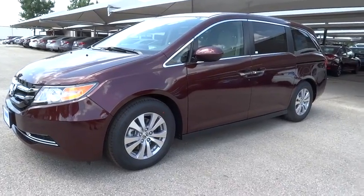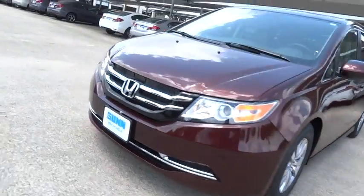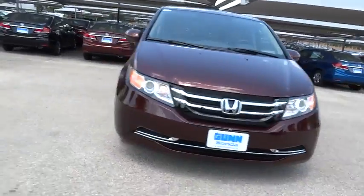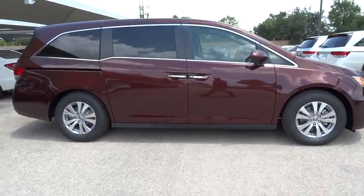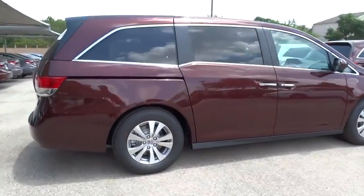2015 Odyssey. The Honda Odyssey is a showcase of distinguished style, captivating technology, and advanced safety features. A must for all families. Here are some of this vehicle's great options.